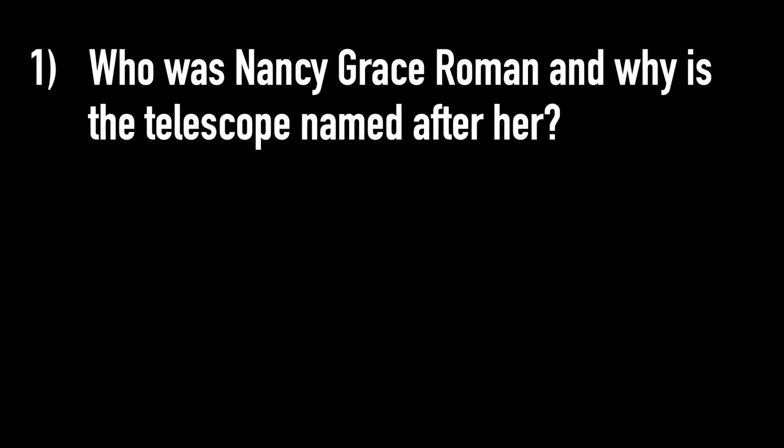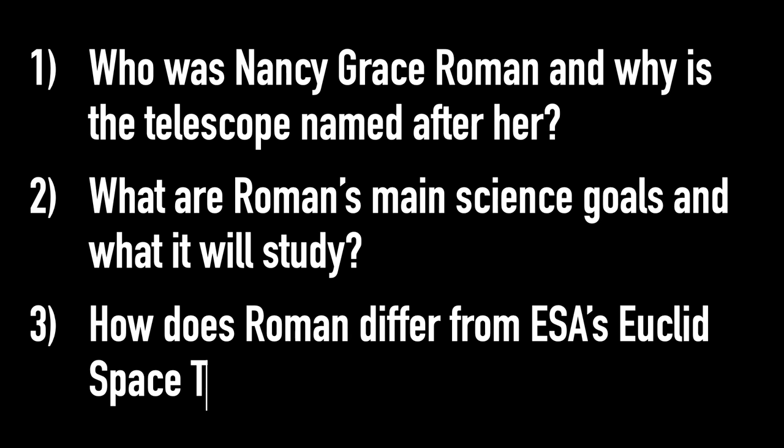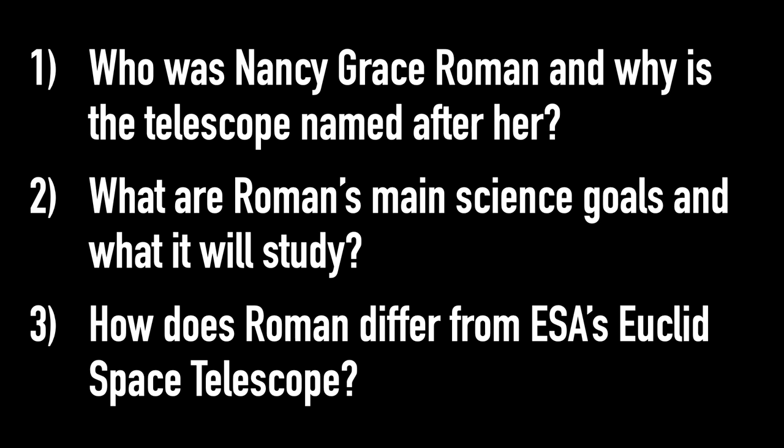That was a very brief overview of Roman. In this video, we're going to dive in further and chat first about who Nancy Grace Roman was and why the telescope is named after her. Then we'll chat about what Roman's main science goals are and what it's going to study. And finally, we'll chat about how it differs from ESA's Euclid Space Telescope, which was launched last year.